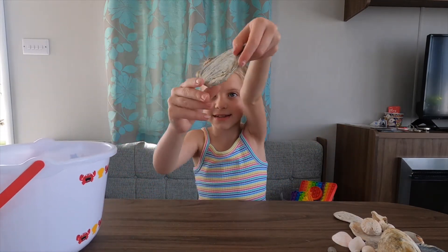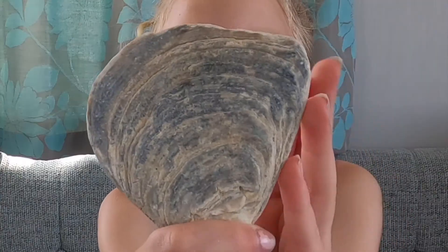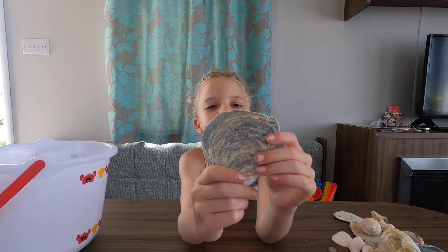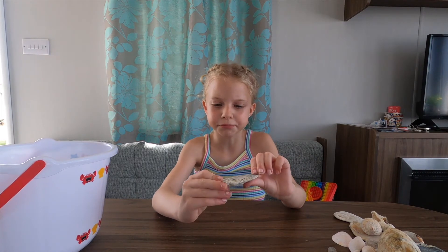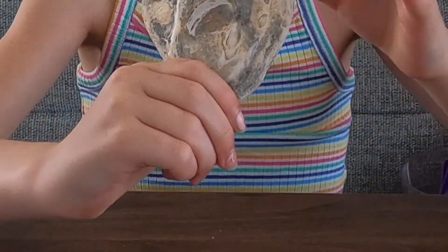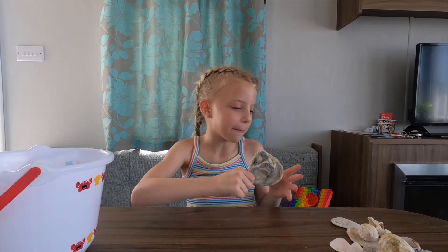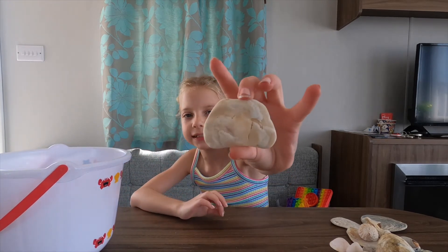I think this one is igneous or metamorphic — comment down below if you know! I think igneous is the one with the layers and stuff, and it's not slate. It's just layered and really cool. On the back it looks like it's got loads of planets — I think of it as space. And we have another one of those little pearly ones here it is.